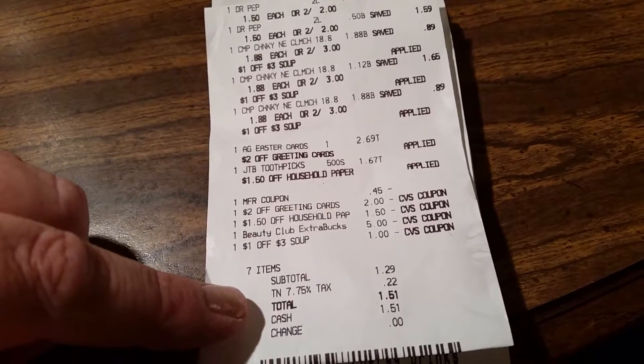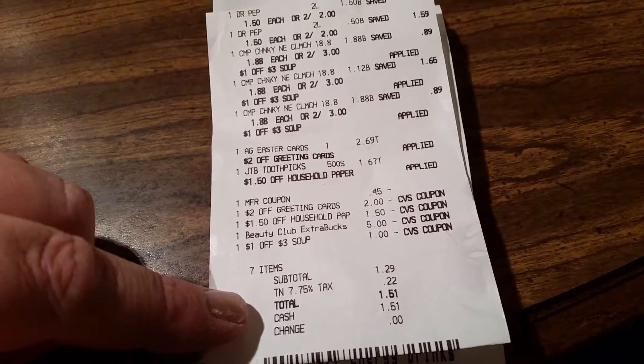My subtotal was $1.29, tax was 22 cents, and the total was $1.51.